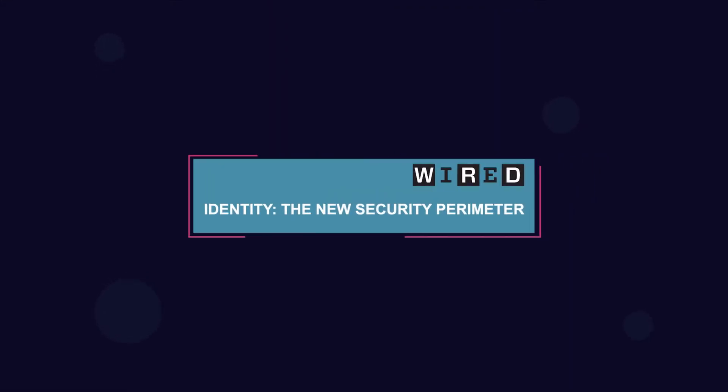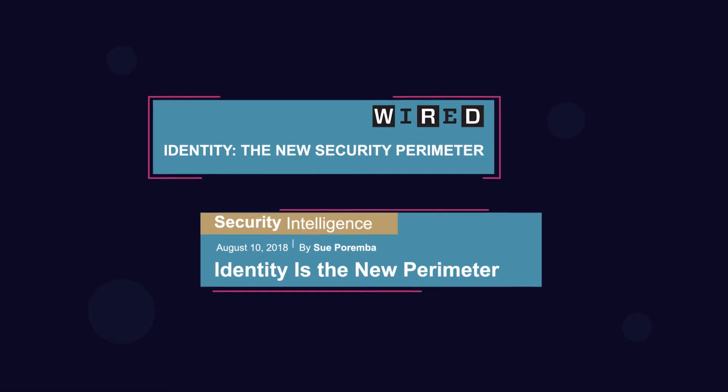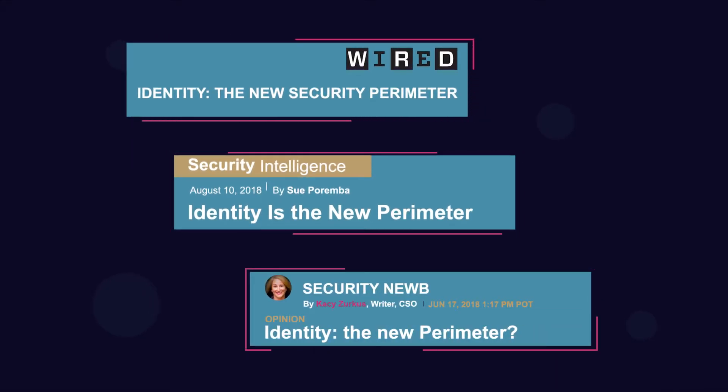In the transient world of microservices, IP addresses are dynamic and are not relevant security mechanisms. Identity is the new perimeter. Acunox uses dynamic and unique user and service identities to enforce security.